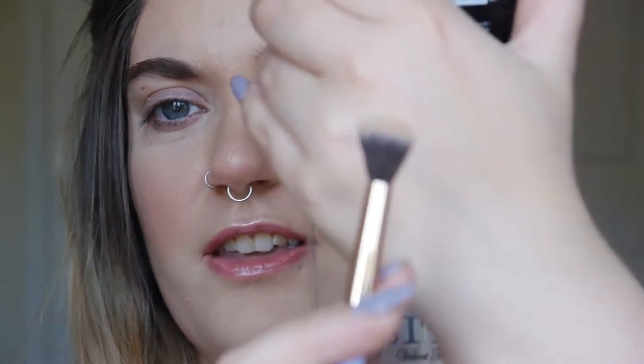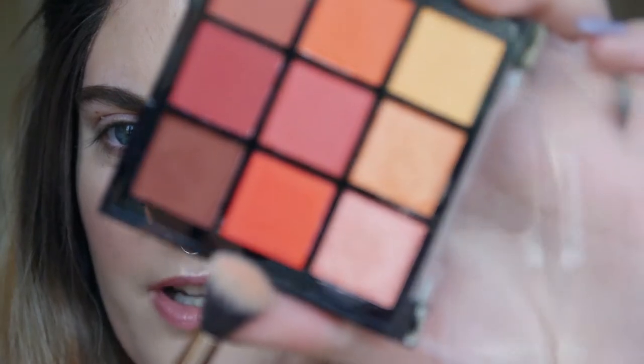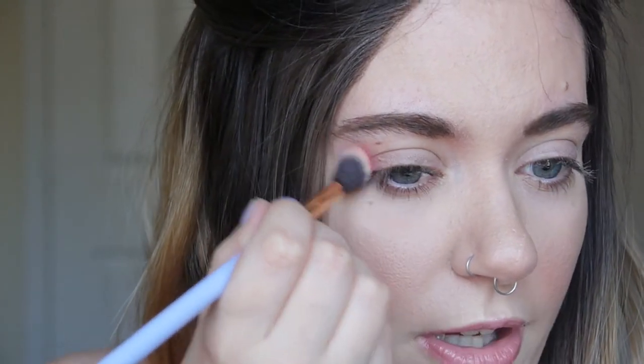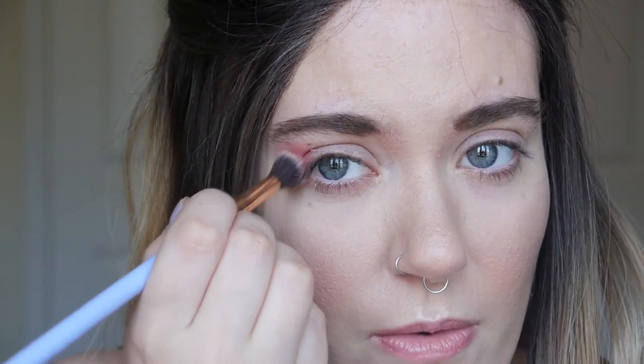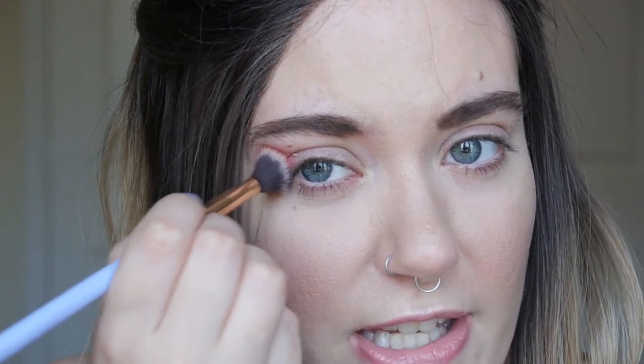For the red I'm taking the Style London Velvet Touch palette that I got with Glossybox — the eyeshadow palette is called 'Devil' and it's all reds and oranges, which is going to be perfect. I'm taking the Luxy tapered blending brush 205 and literally taking this bright red shade — it looks kind of orangey on camera but I swear it's more red than orange. We need to fit about seven colours, so that's gonna be fun.